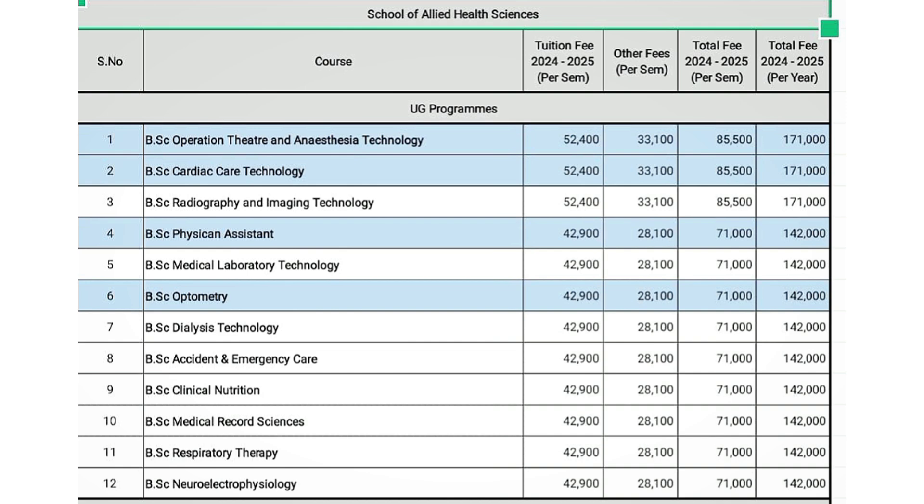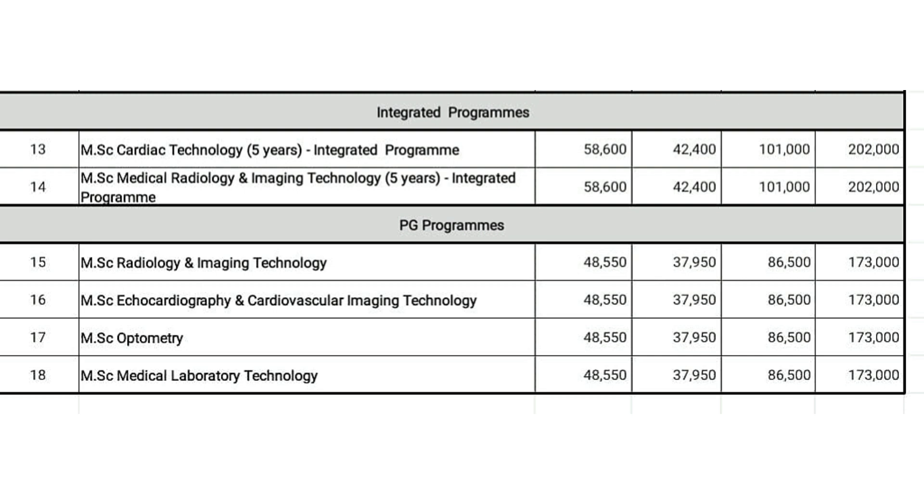Integrated programs include MSc Cardiac Technology (5 years) and MSc Medical Radiology and Imaging Technology (5 years). PG programs include MSc Radiology and Imaging Technology, MSc Echocardiography and Cardiovascular Imaging Technology, MSc Optometry, and MSc Medical Laboratory Technology. The School of Allied Health Sciences offers a full range of UG and PG courses.